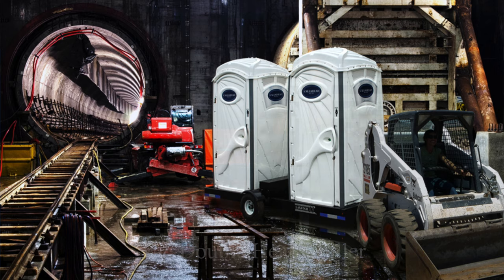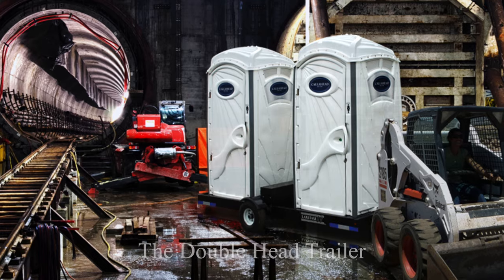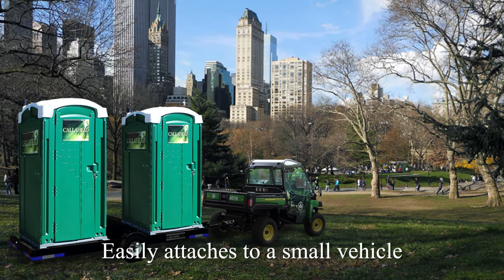Today, I'm excited to show you a Call Ahead rental to easily transport portable toilets around the job site called the Doublehead Trailer. It can be difficult to get portable toilets on site for delivery, pickup and cleaning services. The Doublehead Trailer is specially engineered to transport two portable toilets at once and attaches to just about any small vehicle.